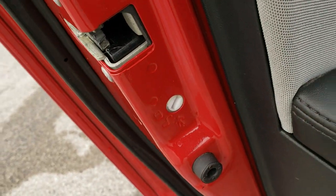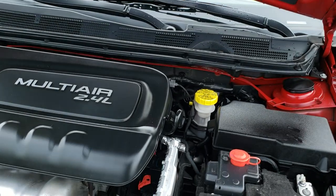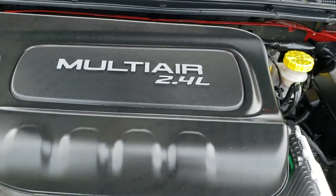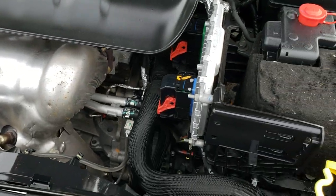There are also child safety locks in the back doors. I'd personally like to thank you for checking out the video today, and hopefully from this HD video you will have been able to tell just how clean this car is all the way around, inside and out. Under the hood, we have the 2.4 liter multi-air motor. The engine bay is very clean and runs very smooth.